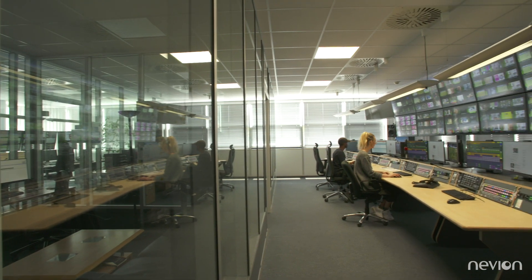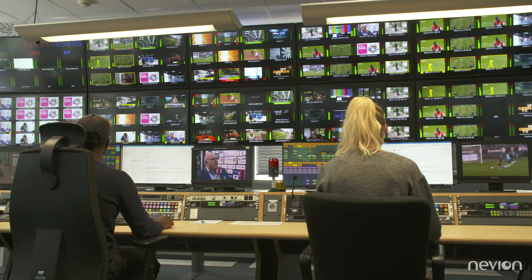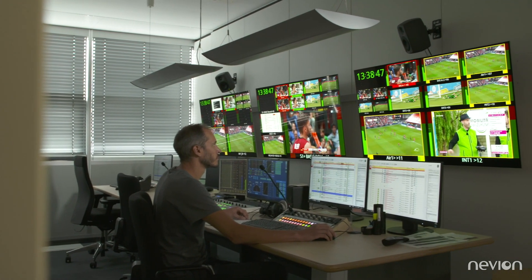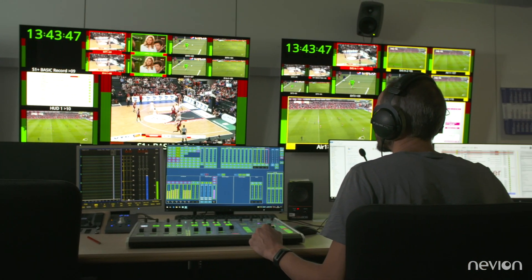What we achieved is a workspace virtualization — that means all the different operations can be mapped to all the different rooms, and all the different equipment on a use case basis can be allocated to all the different operation rooms. That gives us the option to make very small and efficient productions, but also to scale up and interoperate multiple rooms to have full-blown productions here in our broadcast center.